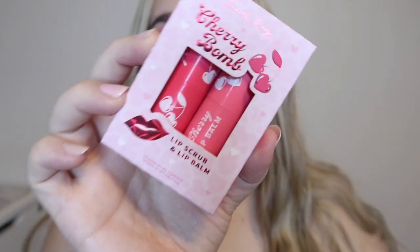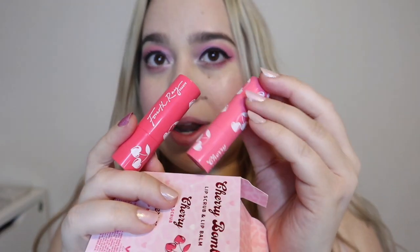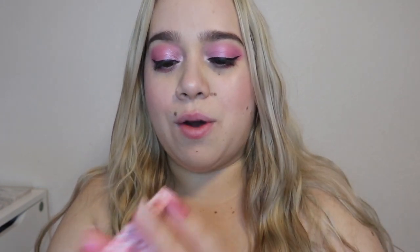I'm not going to swatch these, but I wanted to show you the Fourth Ray duo — the lip scrub and lip balm in cherry. They are just so pretty! My niece is going to love these — she loves them and I always save them for her. I love this formula too. My fingers are now stained from that palette!